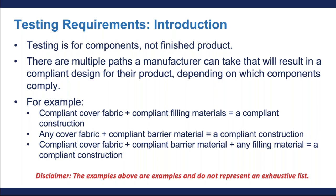There are various ways you can create a compliant design for your product, depending on which components of the furniture comply. On your screen are three scenarios that will result in a compliant piece of furniture. For example, a product with a compliant cover fabric over a compliant filling material would be considered a compliant construction. Also, a product with any cover fabric over a compliant barrier will also meet the conditions for a compliant construction. Finally, a product with a compliant cover fabric over a compliant barrier material and any filling material will also result in a compliant construction.